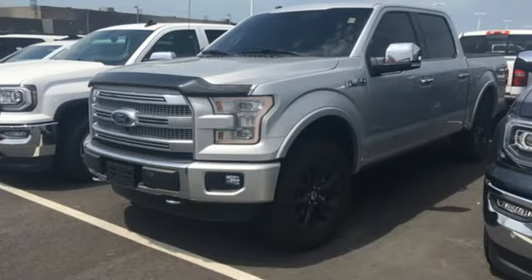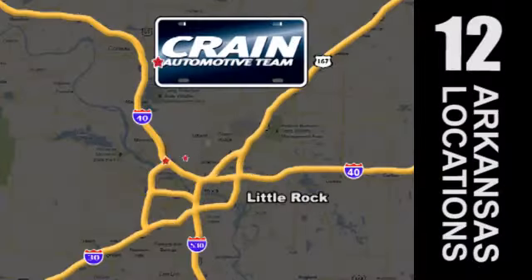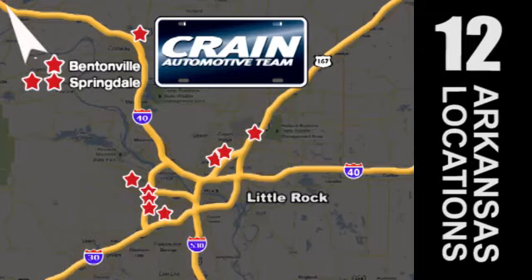Come in for a test drive. Visit us anytime at Craneteam.com! Go! Craneteam's got em! Craneteam.com